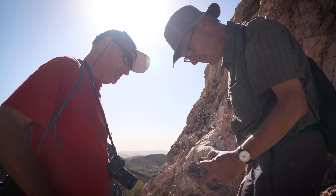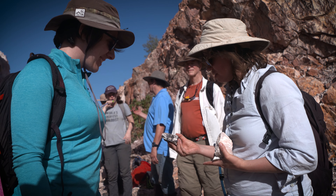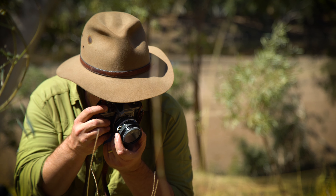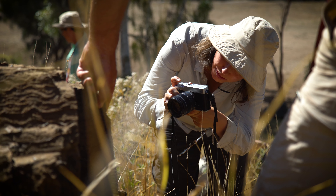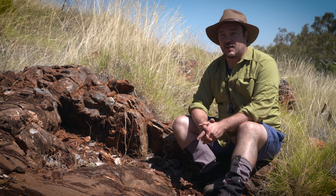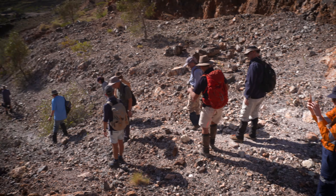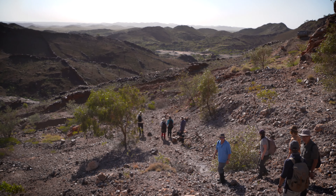Those are left behind in the record in ways that are very distinctive, and so we've been showing the NASA and European Space Agency scientists the details of what those textures look like. When we say with Mars 2020 we're seeking the signs of ancient life on Mars, this is precisely the kinds of signs of life that we'll be seeking.